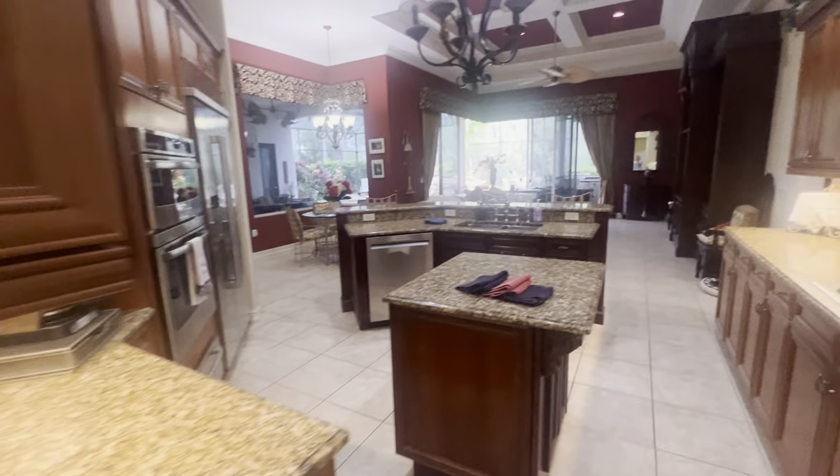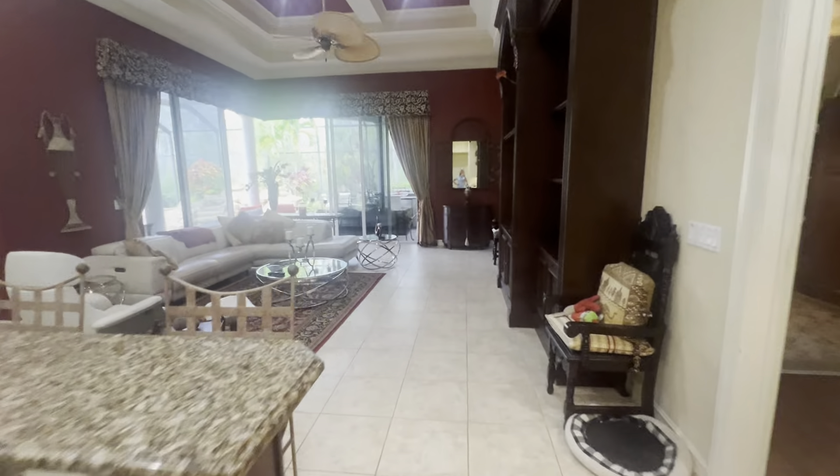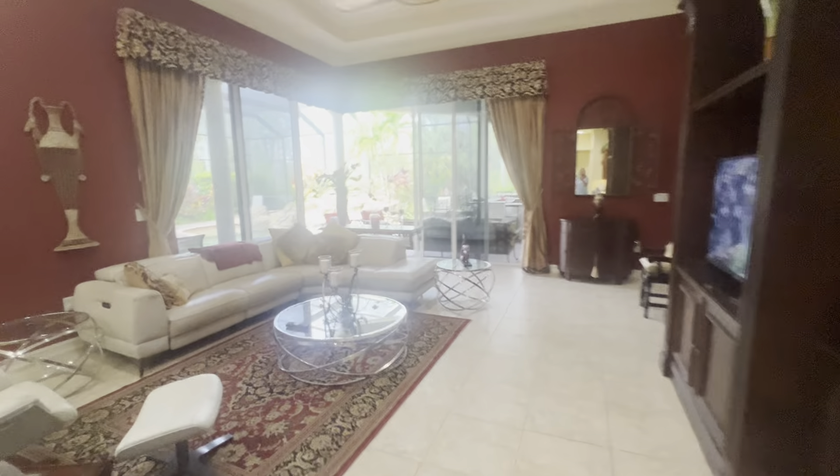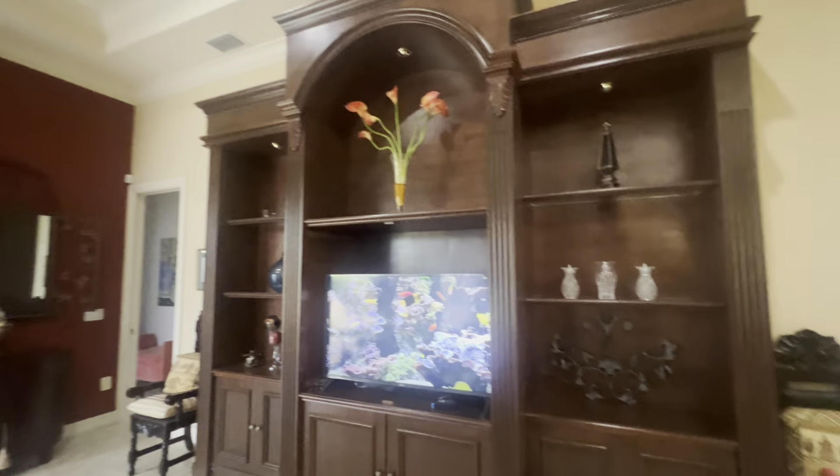The laundry room is back here, and the garage behind me. This is built-in.